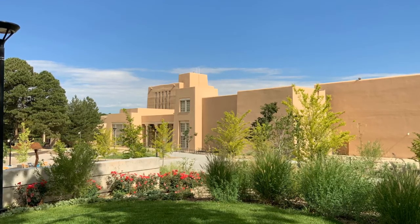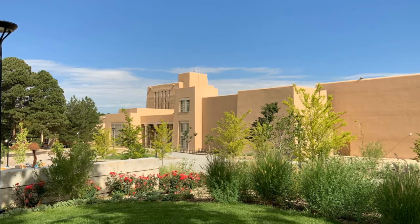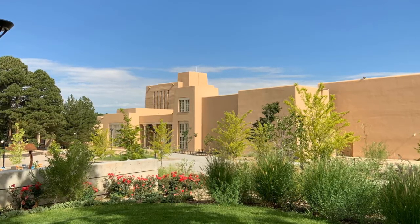Welcome to the UNM Libraries. We have over 3 million books spread across three main campus libraries: Zimmerman, Centennial Science and Engineering, and Fine Arts and Design.